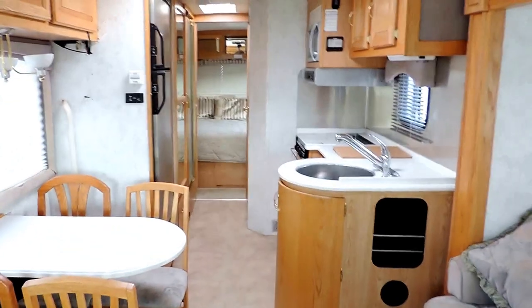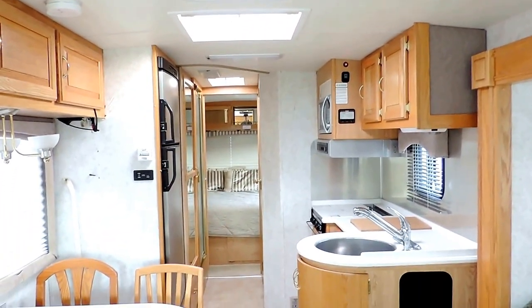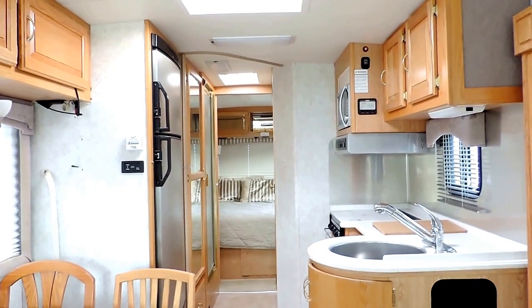Very, very clean unit — only 30 feet. This is a beautiful full body paint with 21,000 miles. If you have any questions or are interested in this unit, give us a call anytime. Thanks for looking.